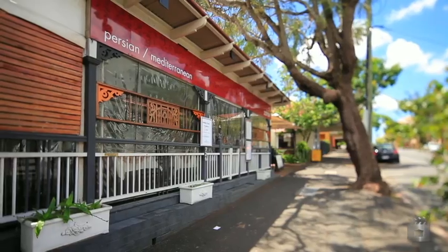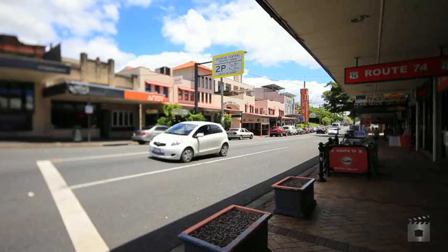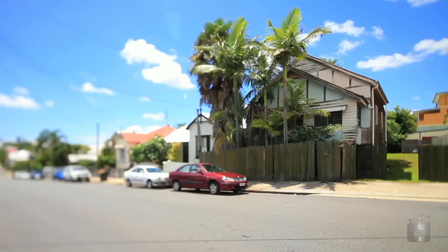On the doorstep of the CBD and in the heart of New Farm, this property is positioned to take advantage of the best that Brisbane has to offer.